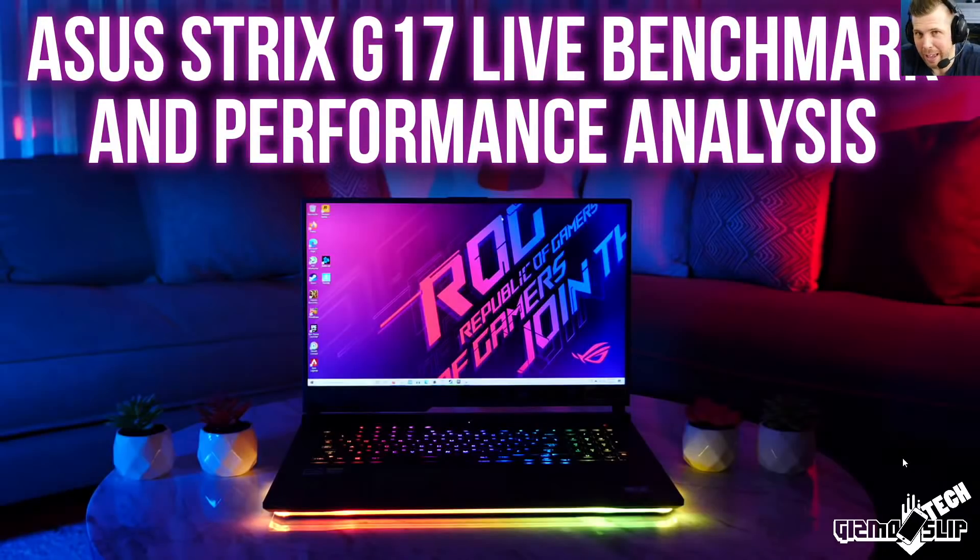Welcome to my live performance analysis of the ASUS Strix G17 with an RTX 3070, Ryzen 9 5900HX, 16GB of RAM, 1TB SSD, 300Hz display with 355 nits brightness, and 93% sRGB.